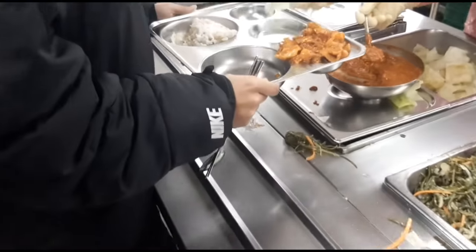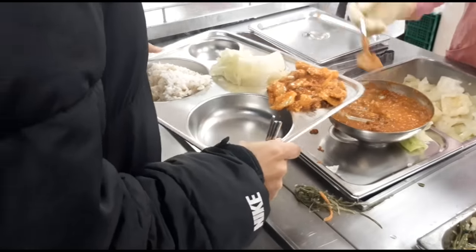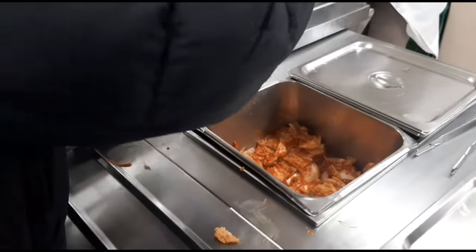For anyone wondering why it's kind of loud in the background, there were students cutting in line because they wanted more food, and the teacher was yelling at them to go back and stand in line.